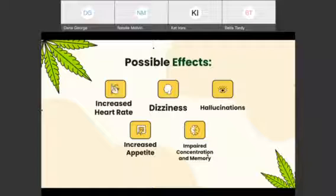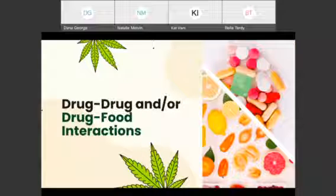Some possible effects from medical marijuana may include increased heart rate, dizziness, hallucinations, increased appetite, and impaired concentration and memory. Drug-drug interactions are important to consider, especially in the geriatric population, as these patients often take a wide array of medications that can potentially interact with medical marijuana. Different foods may also interact with other medications or even medical marijuana. Patients should have their current medications, diet, and over-the-counter medications and natural products reviewed before using marijuana.